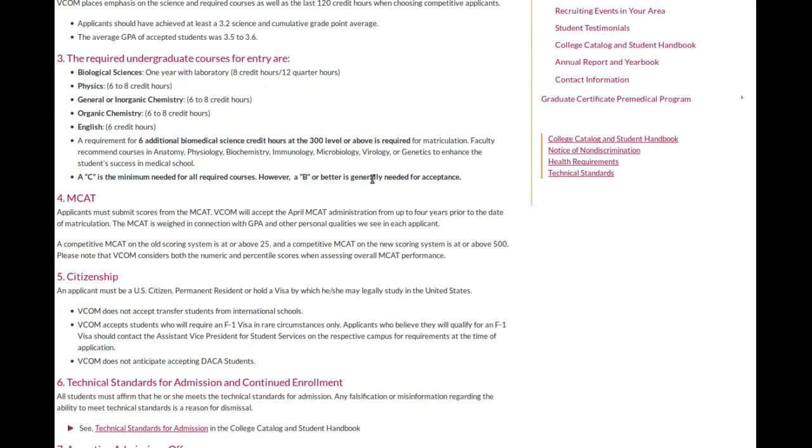This school does list out what classes they want you to take. One year of biology — a lot of nurses will probably have this covered pretty well. Anatomy and physiology will cover it. Pathophysiology and microbiology will cover it.